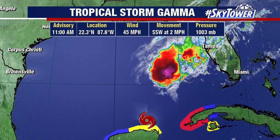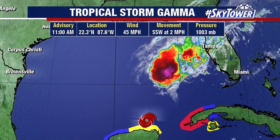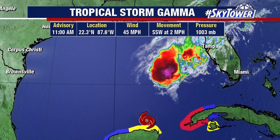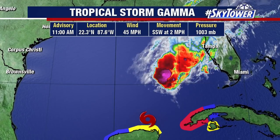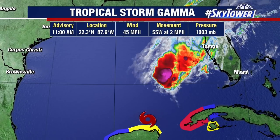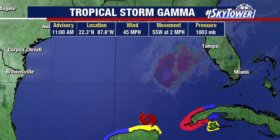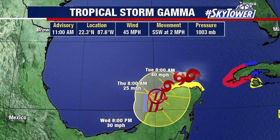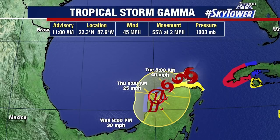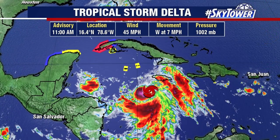We have Tropical Storm Gamma, which was in the Caribbean over the weekend and worked its way over the Yucatan. As you look at this system, you can tell this is obviously not a well-defined system. The center is right on the tip of the Yucatan and all the convection is way to the north. That strong wind shear has basically just sheared this system apart, but it somehow still has winds of 45 miles an hour. It's just going to continue to drift to the south-southwest at two miles an hour and weaken over the next several days, bringing some gusty winds and rain across the Yucatan Peninsula.